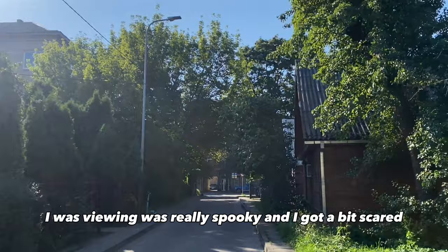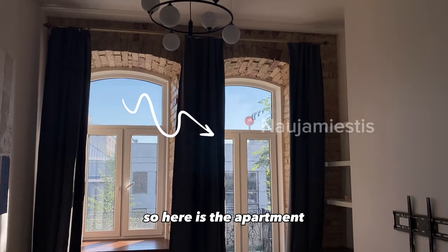Oh my god, my skin is skinning! I called on the spot and I am going for my first apartment viewing right now. It's like 12 minutes away so I can walk. On my way there it was really spooky and I got a bit scared, but it was nothing to worry about.